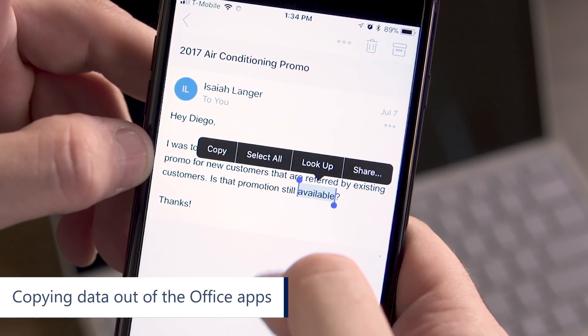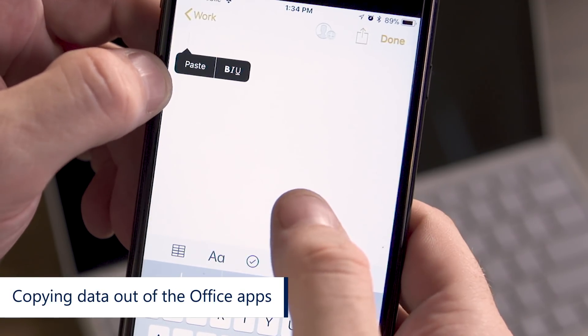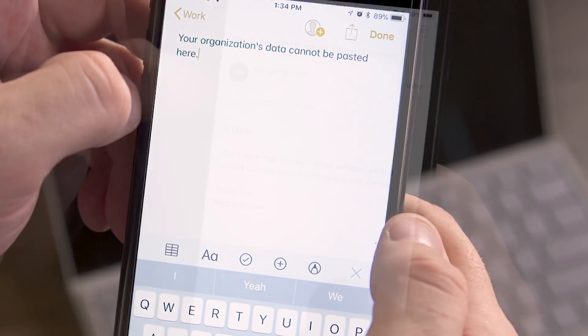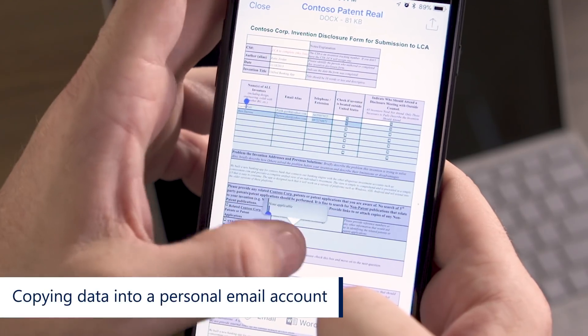And lastly, Diego wants to copy some text from his work email and put it into his iOS Notes app. Now, this isn't that common, but I'm using it to show you how the app is keeping the data from leaving it. A more common scenario is when an employee attempts to copy information from their work email into their personal email.